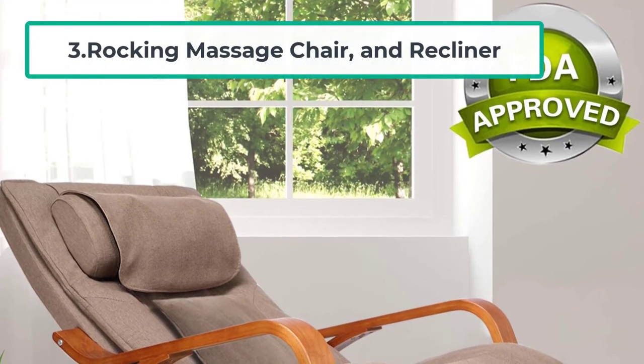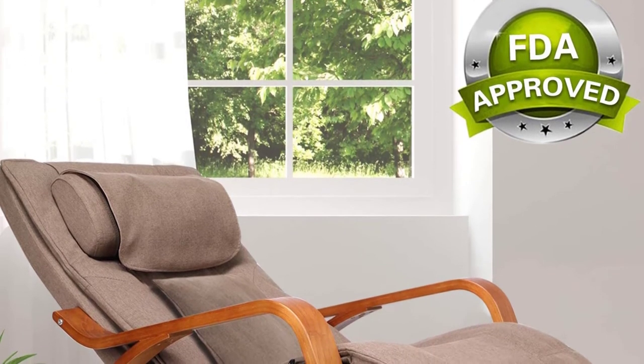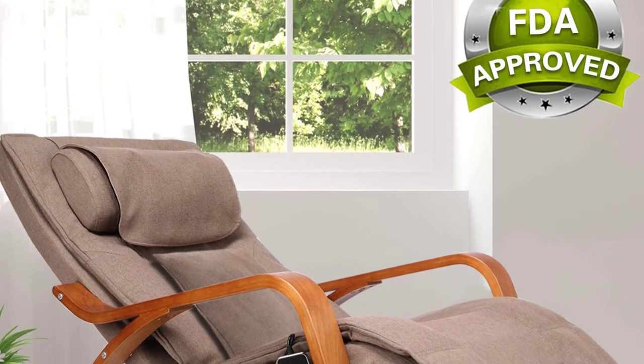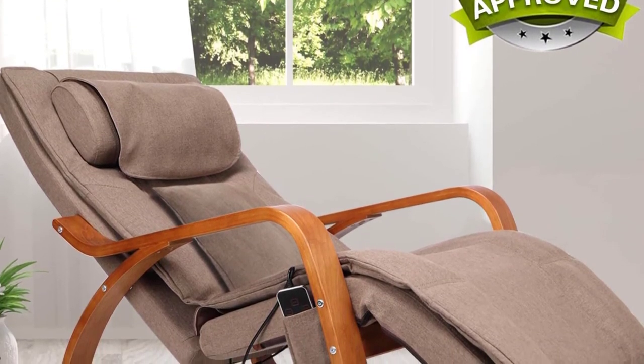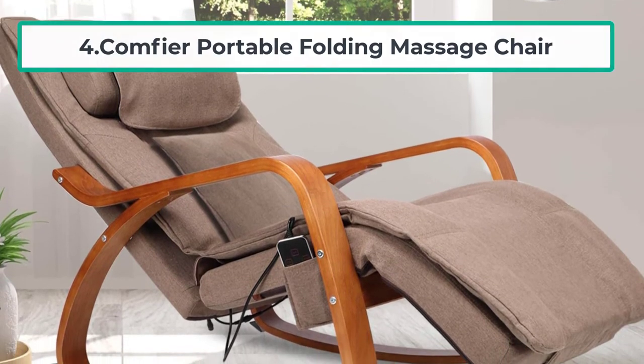At number three: the Rocking Massage Chair and Recliner. Oways brings the ultimate comfort to your living room and office with unique characteristics for a superior massage experience. It is incorporated with a detachable massage pillow that rotates bi-directionally. The vibrating motors provide different massage modes on your upper and lower limbs.